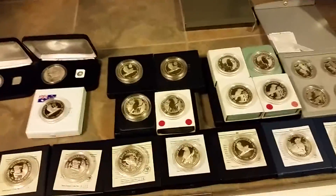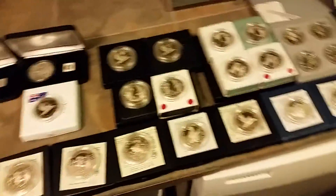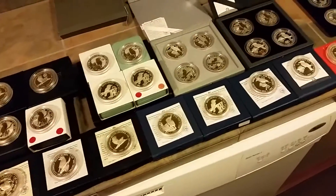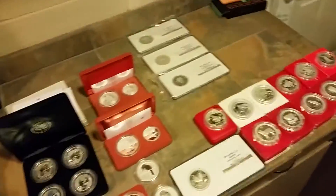Hi guys, it's Ence Purdy here. I just had a couple questions that I wanted to answer about the Kookaburras and the Lunars in my last video, so I just thought I'd show you guys some of the stuff that I've got.